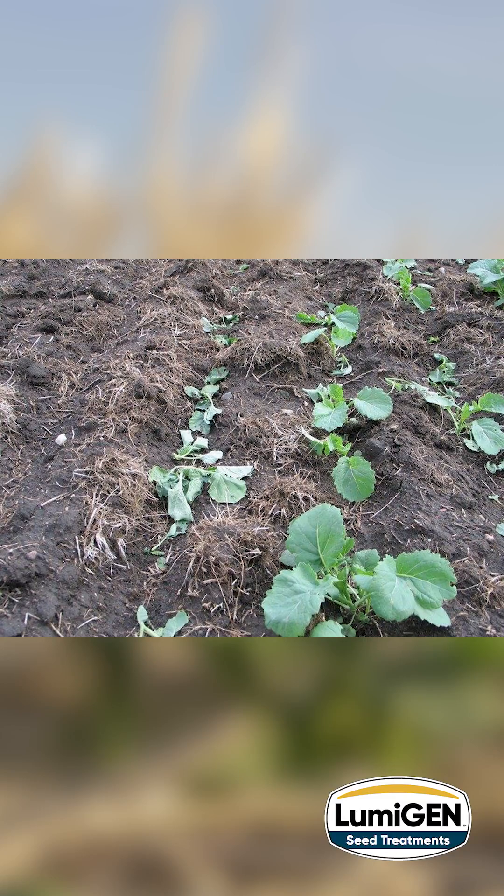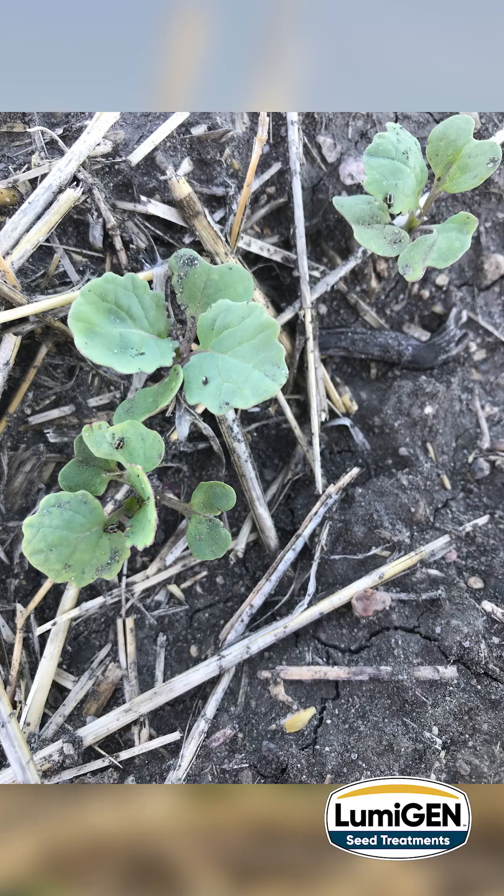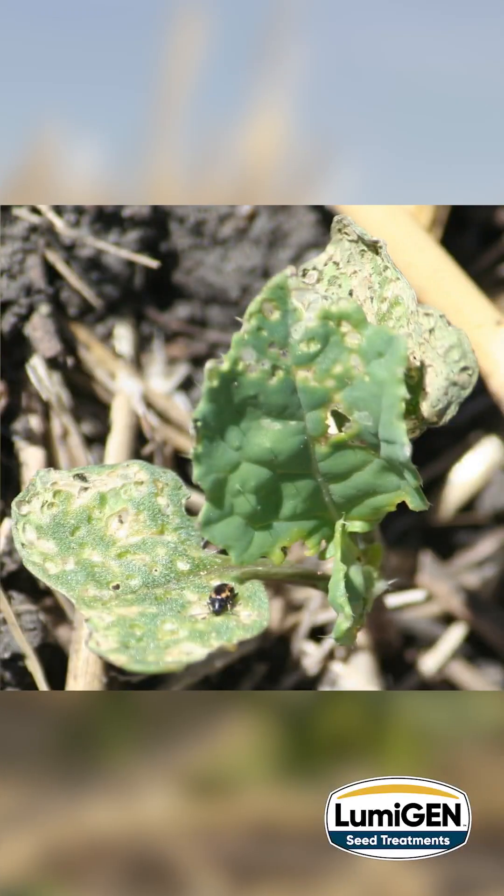Flea beetles are also very high on the radar. Typically they feed on cotyledons and young leaves, but will feed on stems during windy or unfavorable weather conditions.